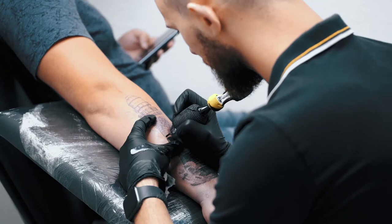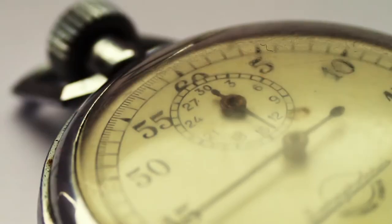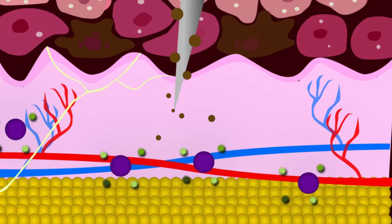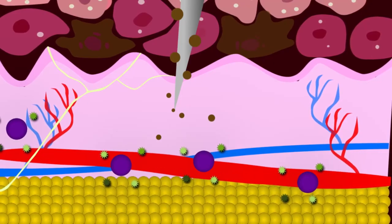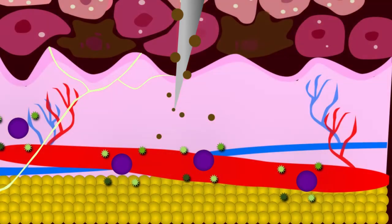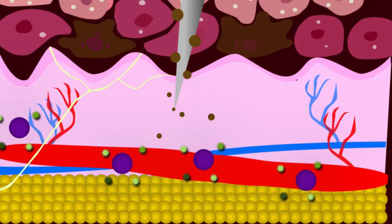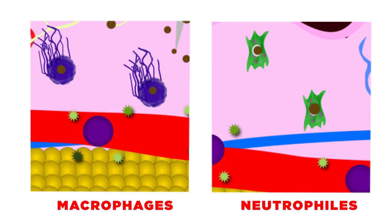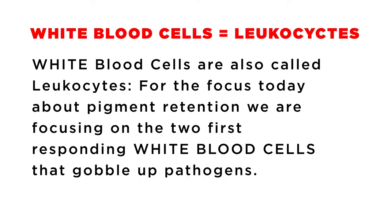Vasodilation is bad for the tattoo because the more irritated our skin is when we're working in it, the more it will bleed and push color out, the longer our bodies think we are injured, and the bigger the response to remove any foreign invaders — i.e., pigment or ink. When the blood vessels enlarge, they release white blood cells, also called phagocytes, specifically for cleaning up and eliminating pathogens.